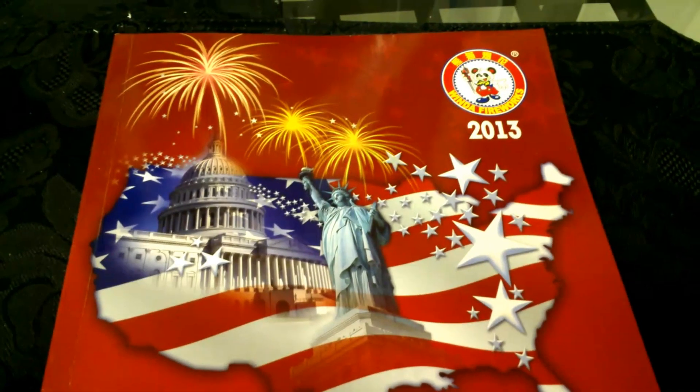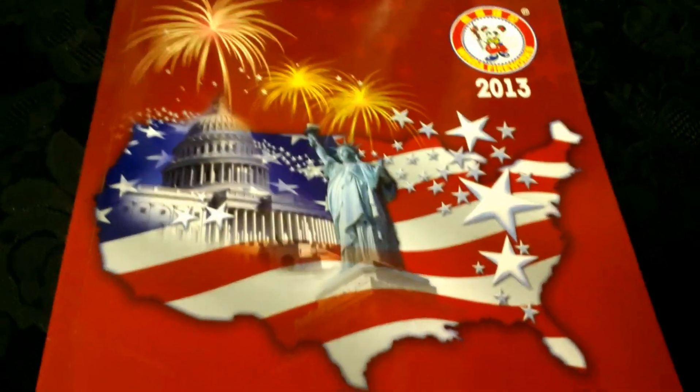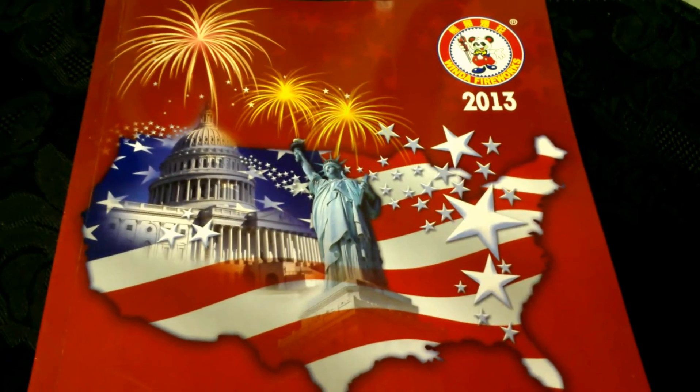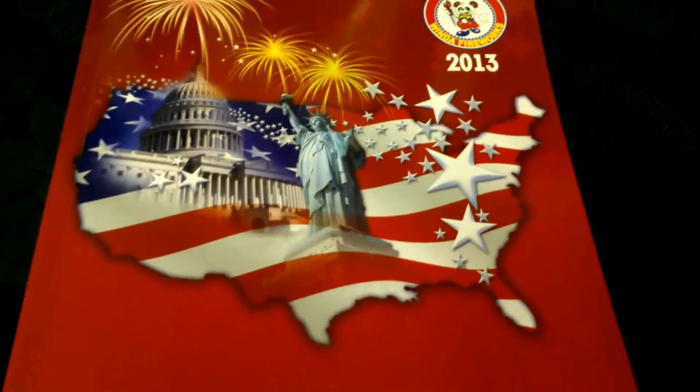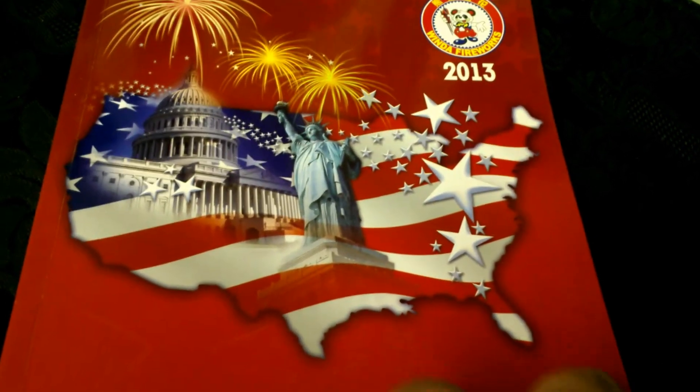What's up YouTube, it's Goonies here. I wanted to show you guys the 2013 catalog of Winco. On my trip down last weekend — I should have done a video earlier — I also picked this up so I can show you guys some of the new products that are actually coming out for Winco this year.